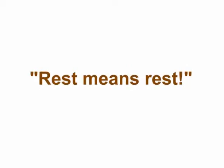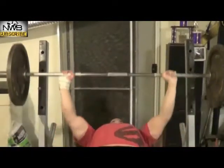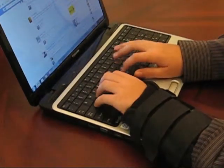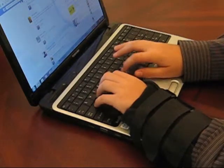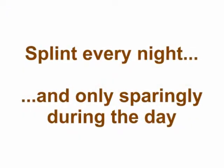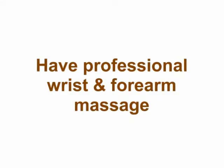Rest means not doing anything with your hands to stress or strain them during the day. It also means you can't just put a splint on your wrist and then go about the activities that cause strain to your hand. You should splint every night while you sleep, and only sparingly during the day. Night splinting keeps your hand from bending and twisting, further aggravating your condition.